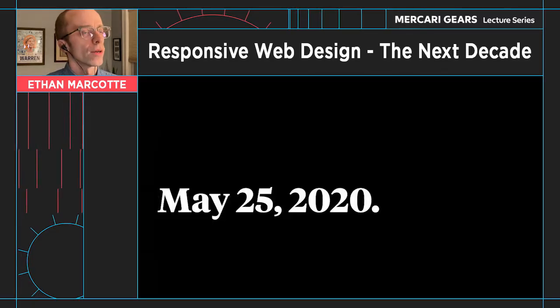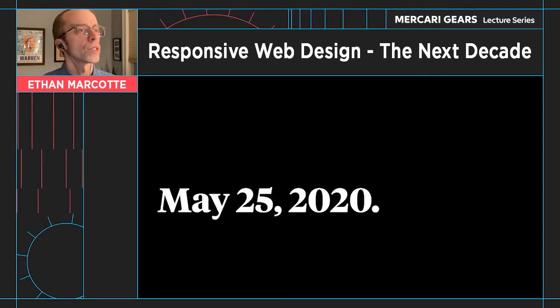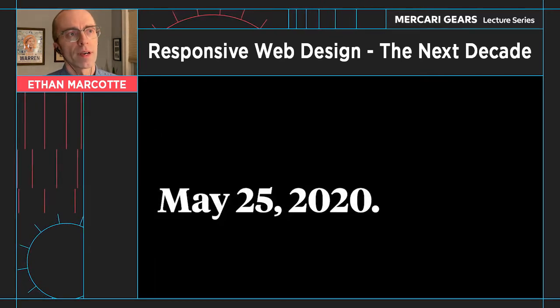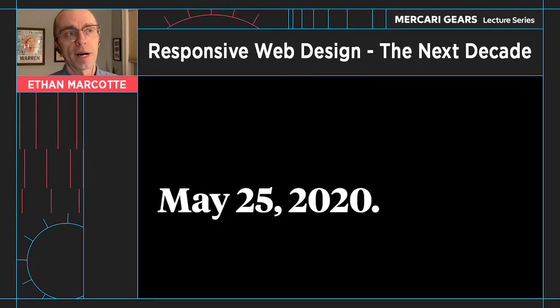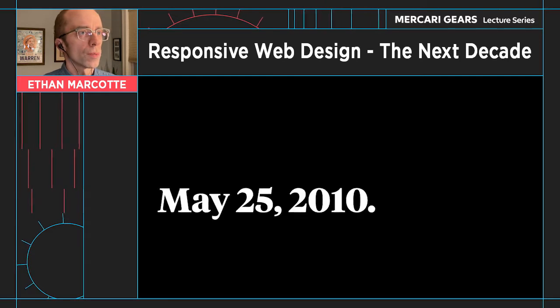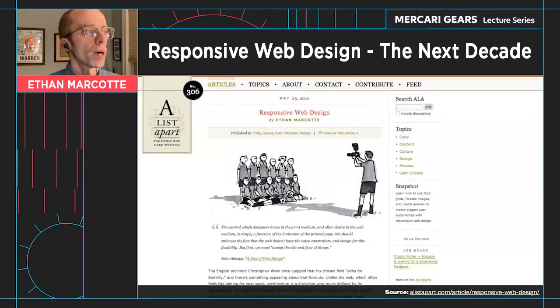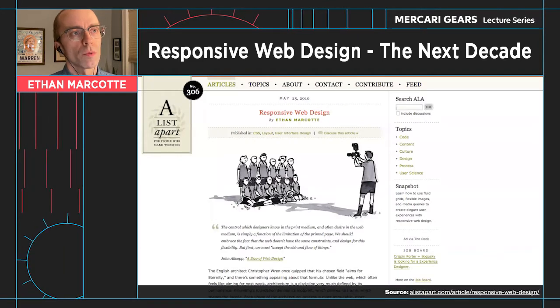Now 2020 had a lot of things going on in it, but it had one special moment in it for me, because on May 25th I had a little bit of a milestone. Because 10 years ago, something rather significant happened in my career, which is I published a little article called Responsive Web Design.